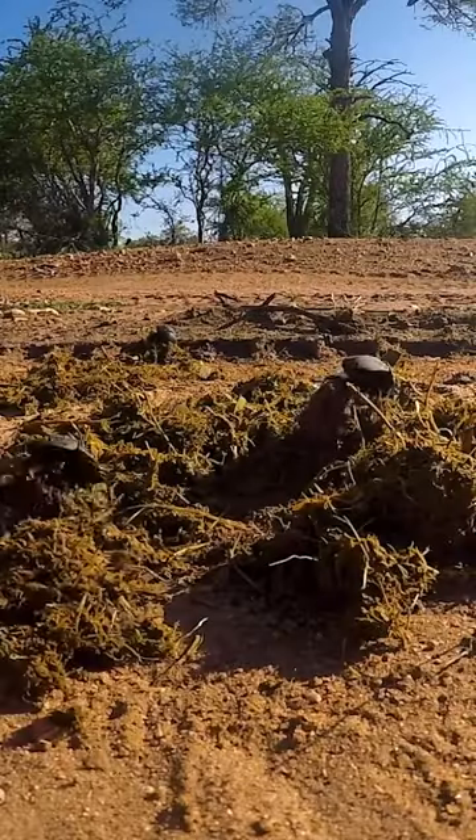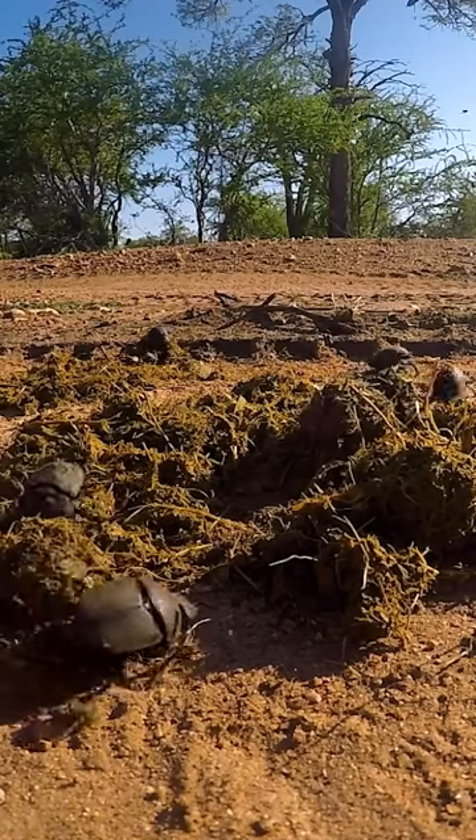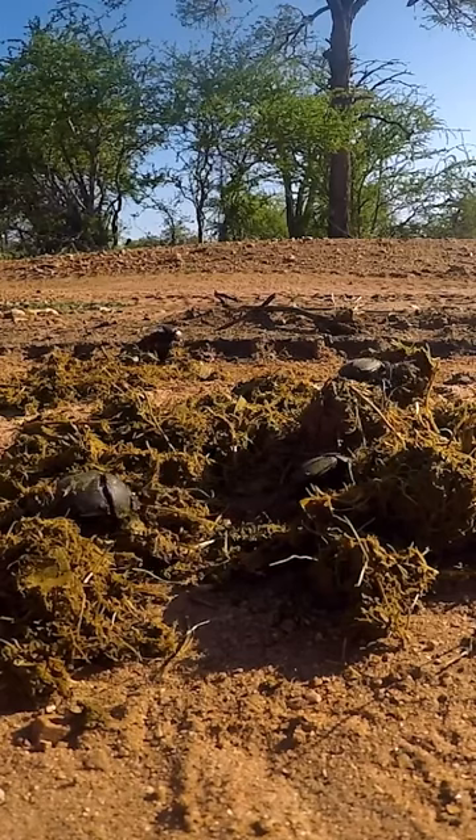Once on site, they are incredibly efficient. A group of a few thousand beetles can clear a three-pound load of elephant poop in just two hours.